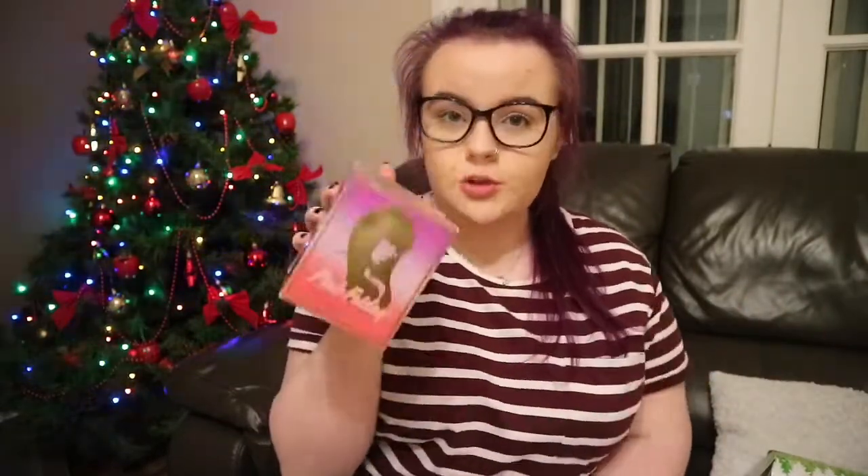The next thing she got me — if you know me, you know it's amazing. I got two boxes of Nicki Minaj Pink Friday perfume, and if you know me you know this is my all-time favorite perfume. She got me two boxes of that!